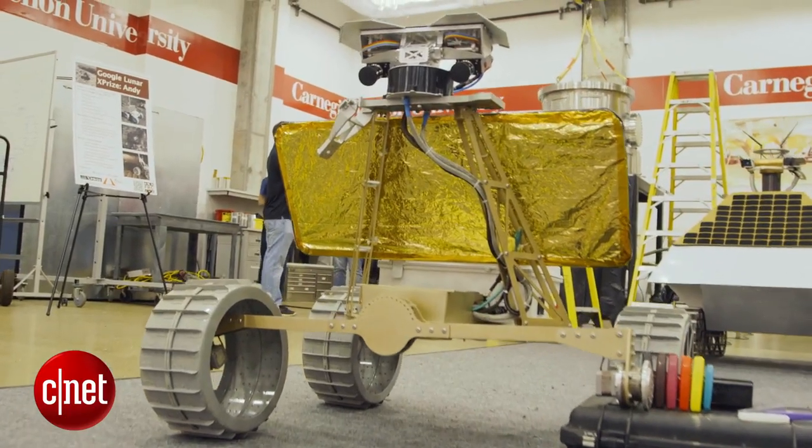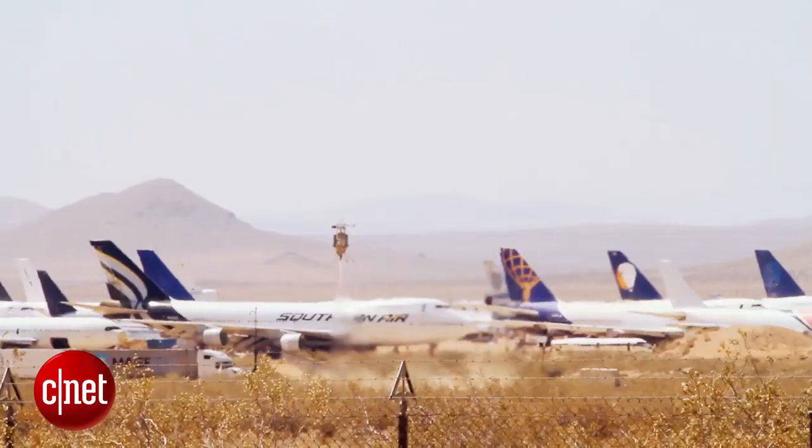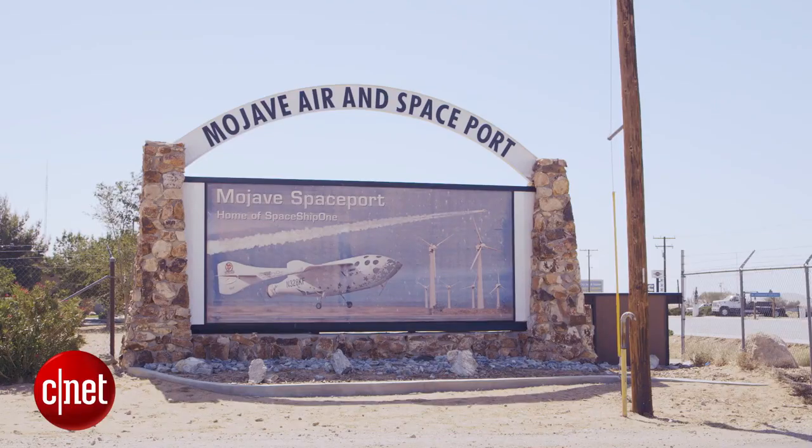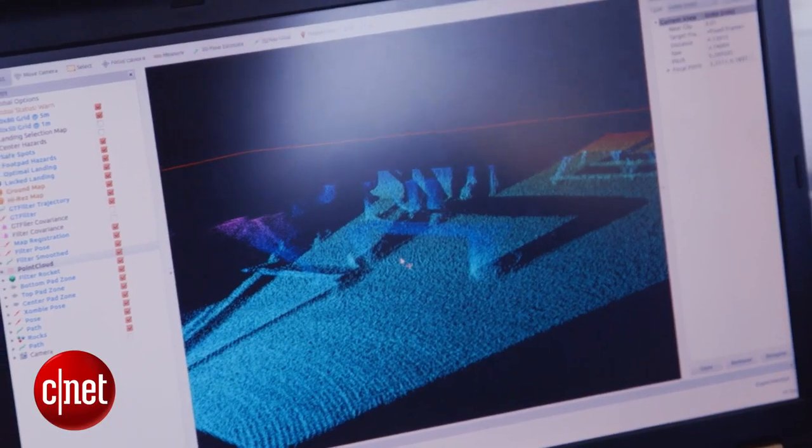Welcome to Pittsburgh and Carnegie Mellon University, home of Astrobotic, one of the teams competing for the $20 million Google Lunar XPRIZE. The last time we saw Astrobotic, we were in the middle of the Mojave Desert, where they were testing out their landing systems in preparation for landing on the moon.